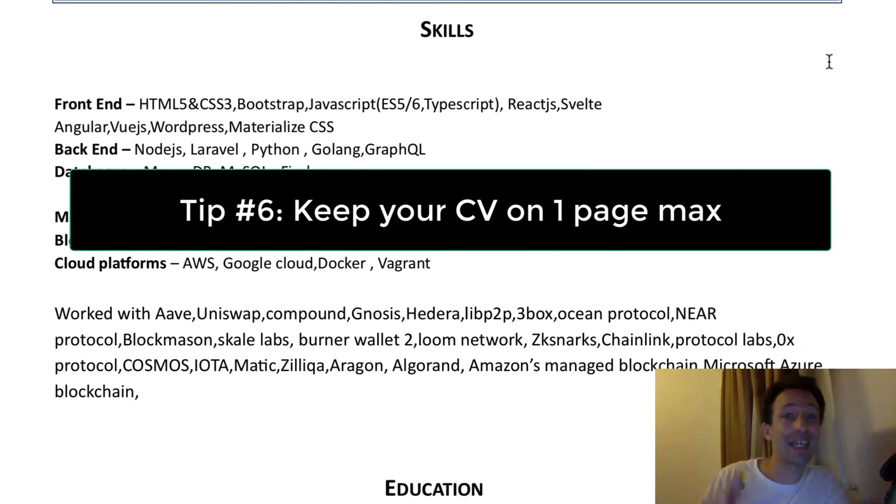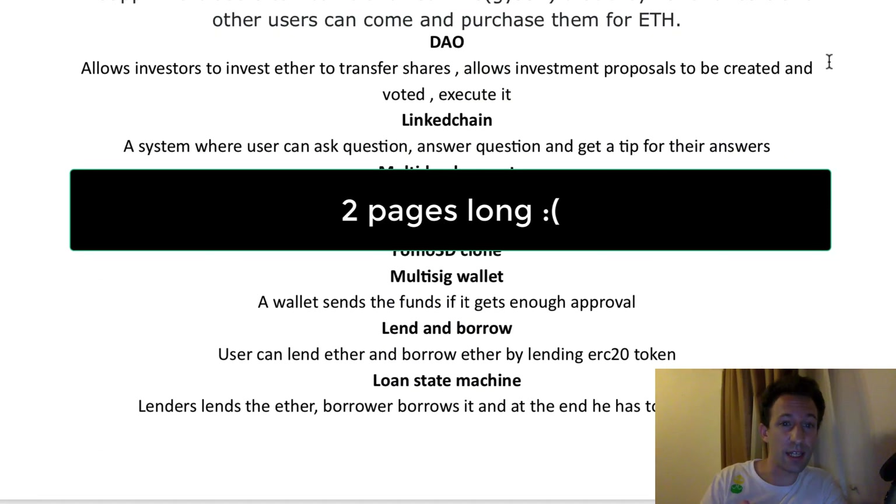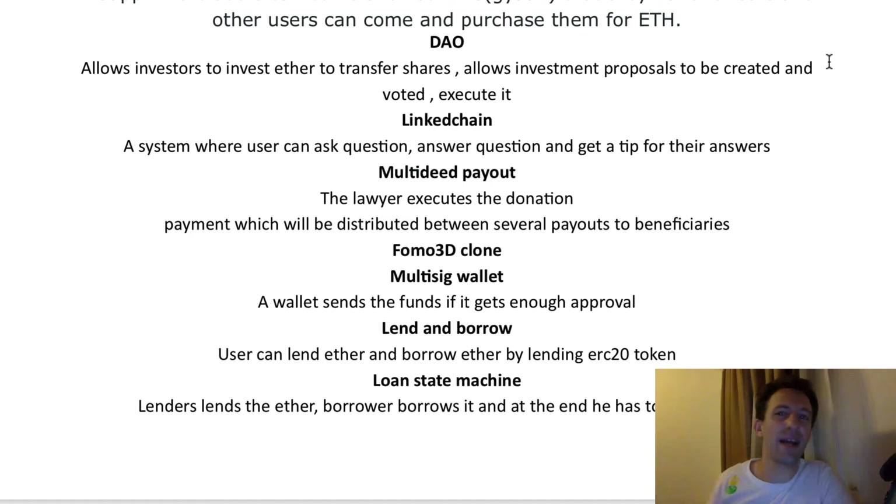Tip number six: keep it short — one page maximum. Recruiters are really, really busy. They will probably only gloss over your CV for 15 to 30 seconds before deciding if they like you or not. They will never bother to go through several pages of CV. So be concise and put only the most relevant information so that it fits on one page.